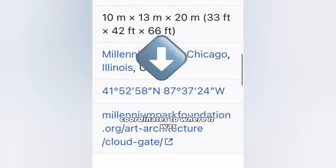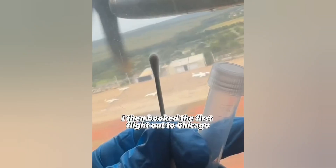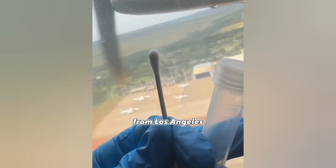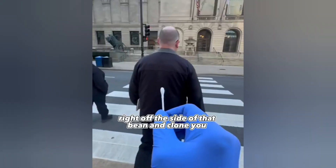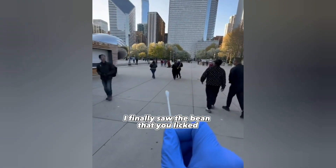I ended up finding the exact coordinates to where it was. I then booked the first flight out to Chicago from Los Angeles — six and a half hours — so I could swab your DNA right off the side of that bean.